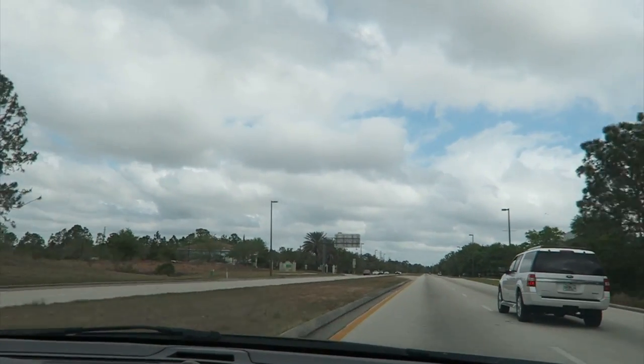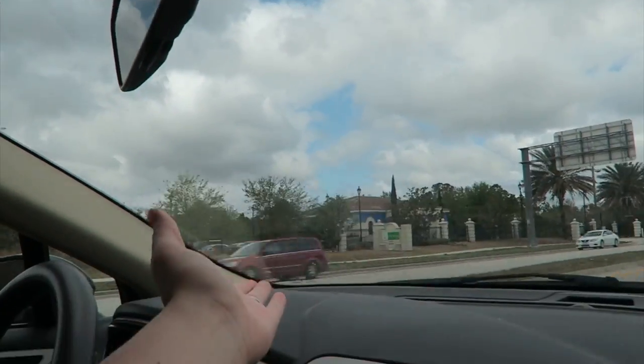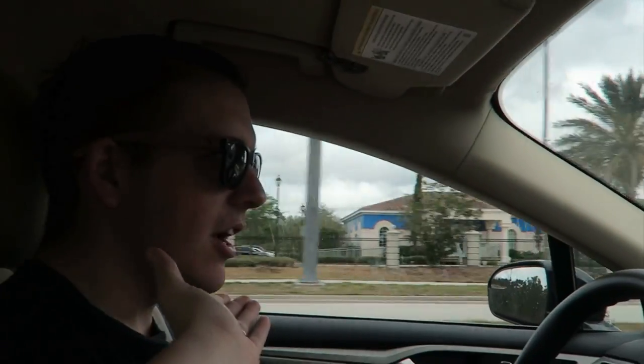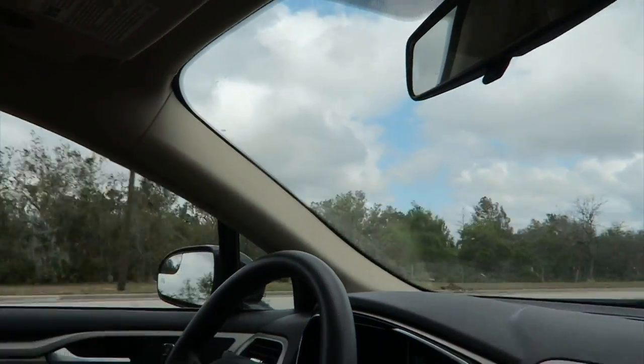Good morning everybody. I just wanted to pull out the camera and show you that this is where I got pulled over on our college program. There was a speed trap. Sarah was flying through — it's 45 and she was at like 60. I was at 60 and it was over a hundred dollars.